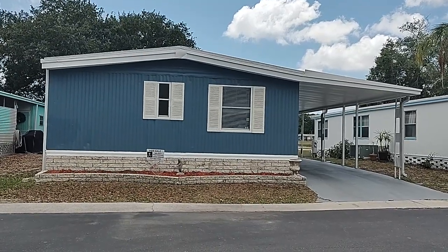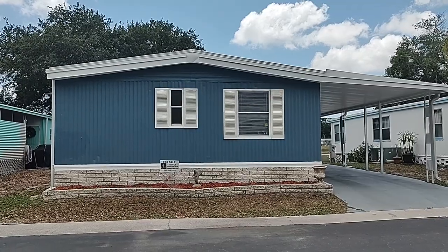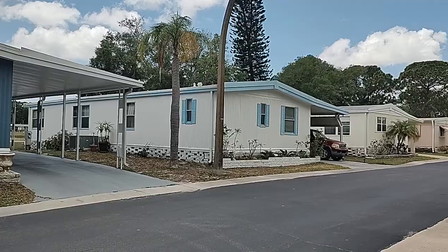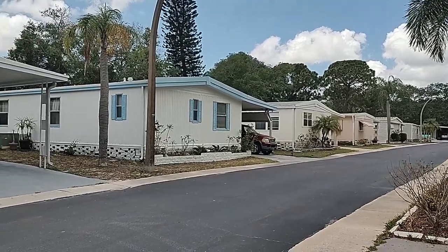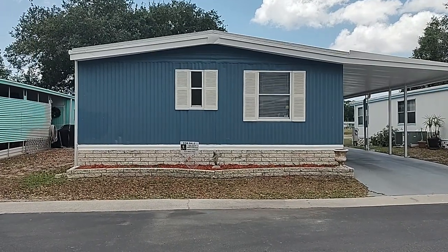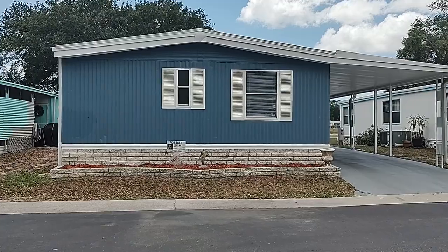Hello, this is Sandra Lovelady with Select Mobile Home Sales, standing here in La Plaza Mobile Home Park, a beautiful 55-plus park with the lowest lot rent in the area of only $642 a month. This mobile home sits right on the water — lakefront. Gorgeous.